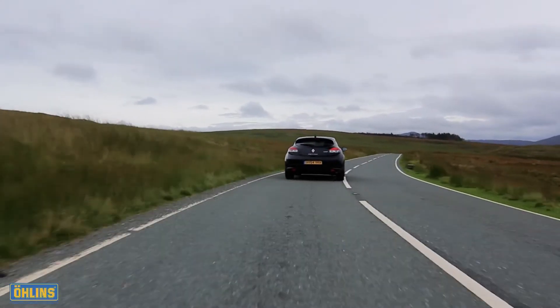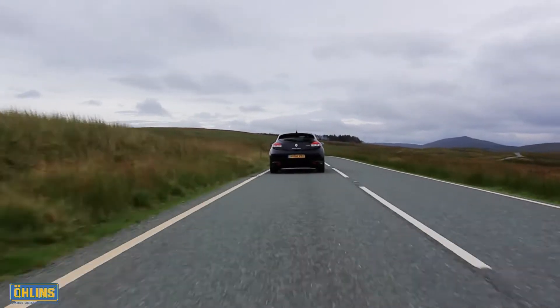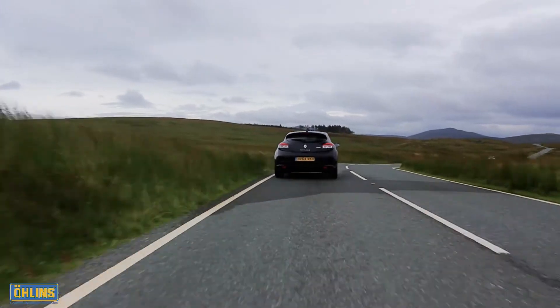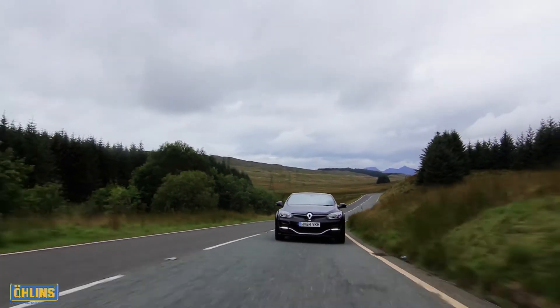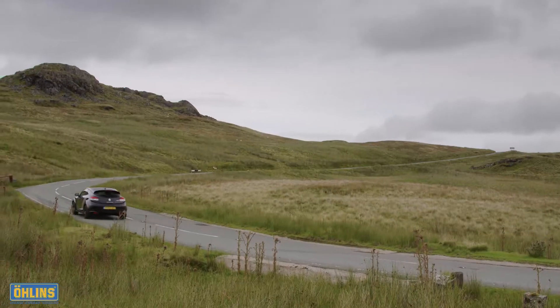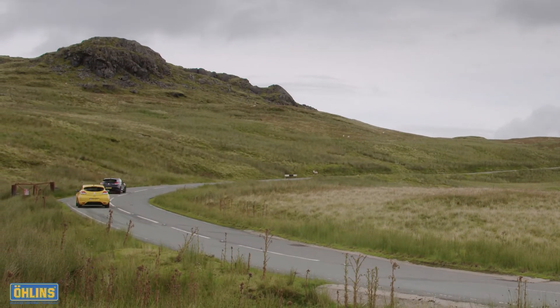For the first element of our test, we've come to the fabulous roads of North Wales. From flowing stretches of smooth tarmac to tighter, rougher sections punctuated by awkward cambers, hidden crests and wicked compressions, our road route is the ultimate measure of control, compliance and driver confidence.